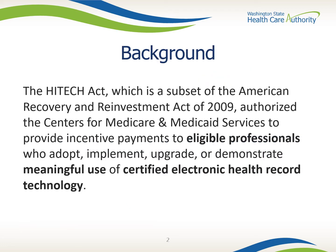Let's start with a few key concepts. The HITECH Act, which is a subset of the American Recovery and Reinvestment Act of 2009, authorized the Centers for Medicare and Medicaid Services to provide incentive payments to eligible professionals who adopt, implement, upgrade, or demonstrate meaningful use of certified electronic health record technology.